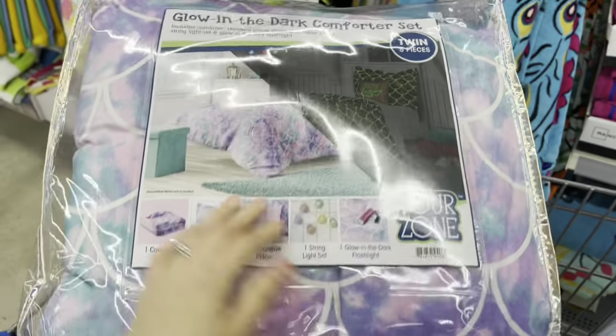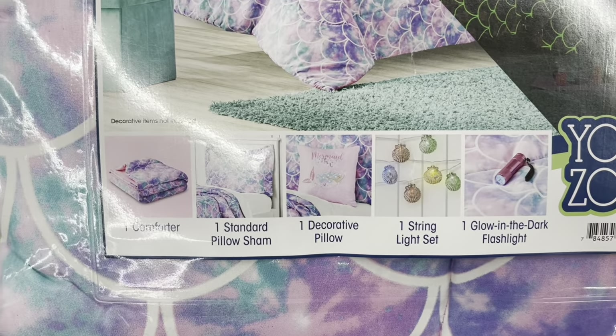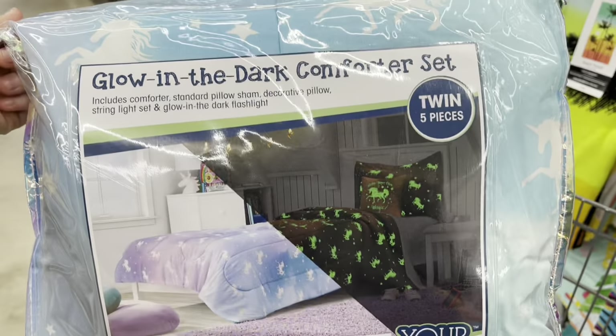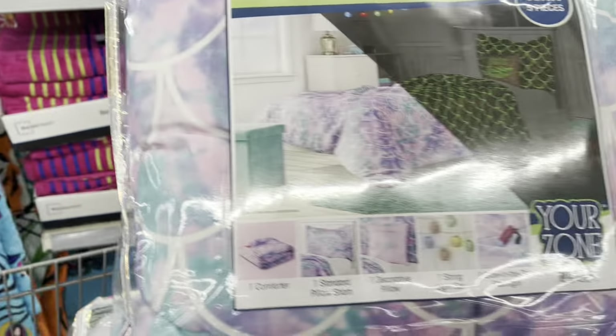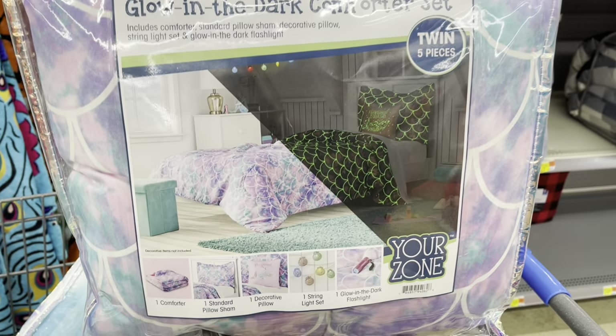They actually have the mermaid one — I think I've been taking the mermaid one, and it has all of that: the comforter, the pillow sham, the pillow, and the little strings. So it's the Yorza one. I actually got this one for Jada last time for like ten dollars, so she already has this one. But I'm gonna take this one because I didn't get her this one, and this one is only seven dollars!